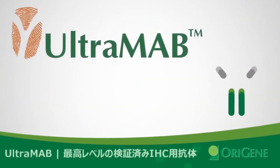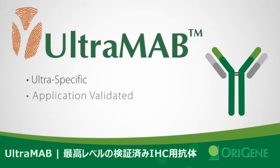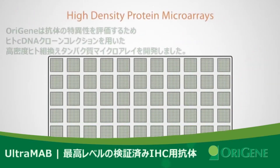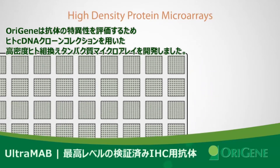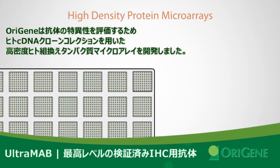With UltraMab antibodies from Origin Technologies, the search for ultra-specific, application-validated antibodies is over. Origin provides a unique solution to evaluate antibody specificity: high-density protein microarrays developed using Origin's large collection of human cDNA clones.